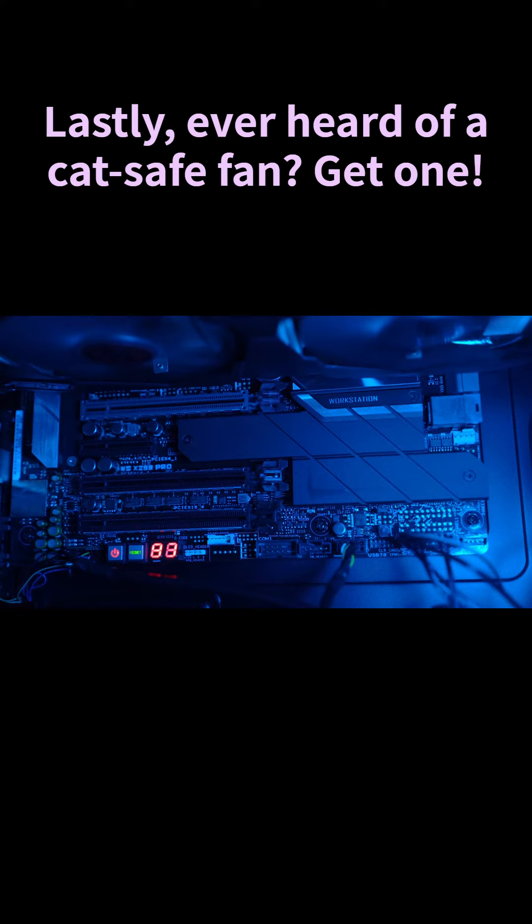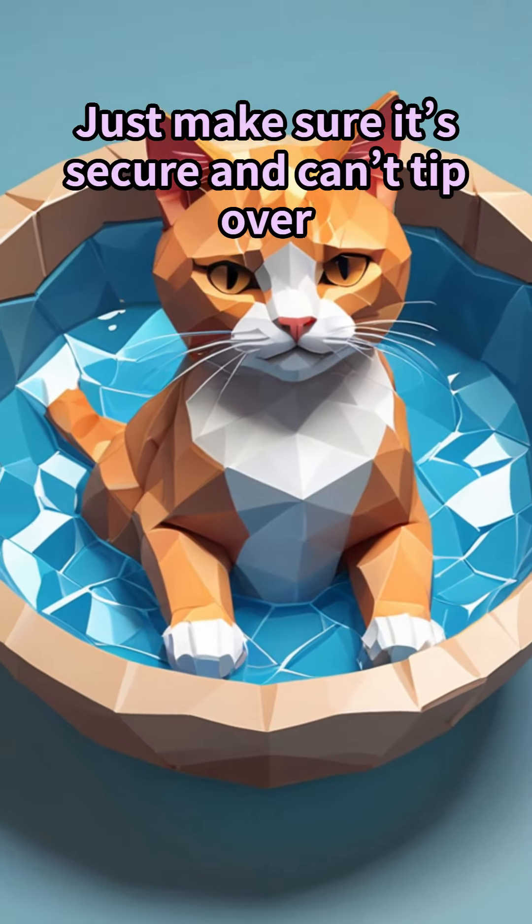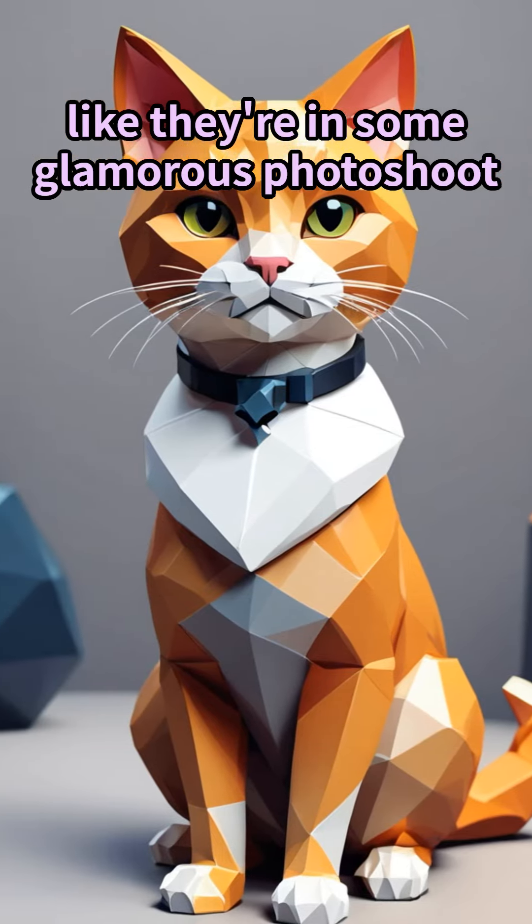Lastly, ever heard of a cat-safe fan? Get one. Just make sure it's secure and can't tip over. Your cat will love lounging in front of that cool breeze, like they're in some glamorous photo shoot.